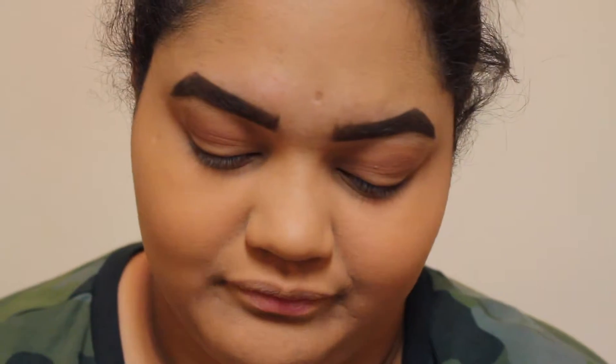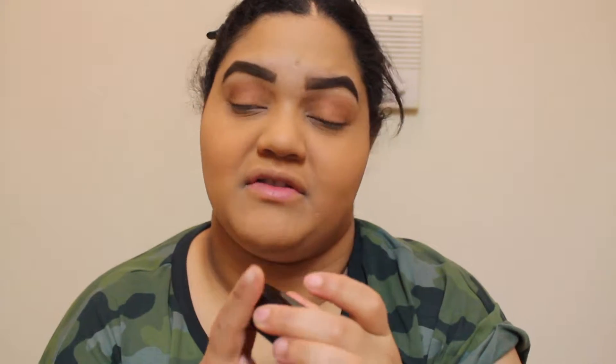Then I get the Melt Cosmetics shade 'Dark Matter.' I use it with an angle brush and do my wing eyeliner sometimes — it depends. Today I haven't been feeling wing eyeliner in a bit. When I do, I use eyeshadow to do it or the Kat Von D tattoo liner — I love that.